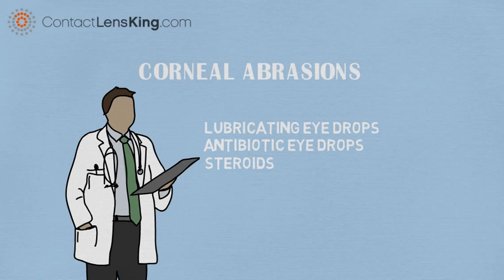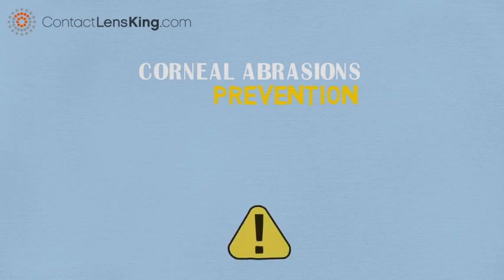If treated immediately, most corneal abrasions result in a full recovery with no permanent damage. Although some cases of corneal abrasion cannot be prevented, in many instances simple awareness and precautions can be taken to avoid it.